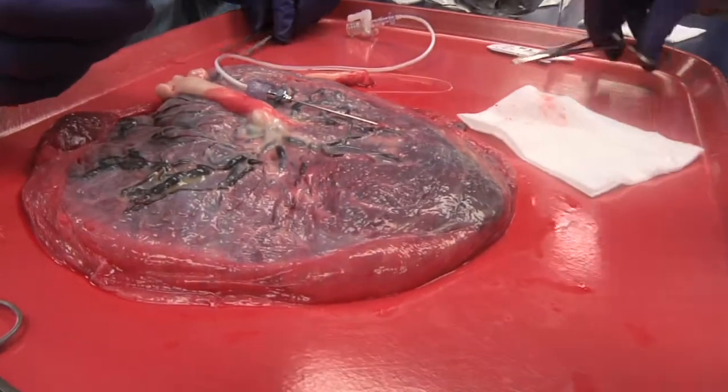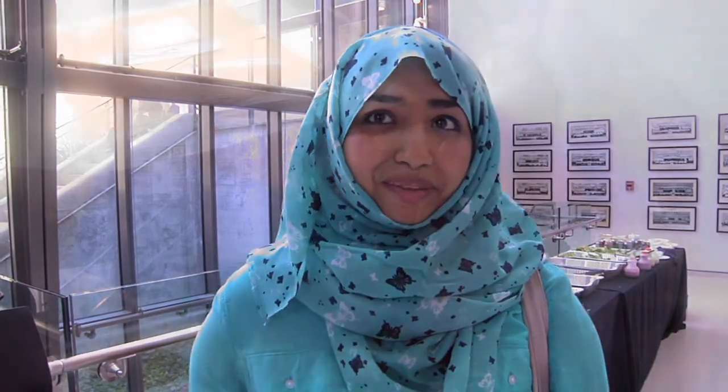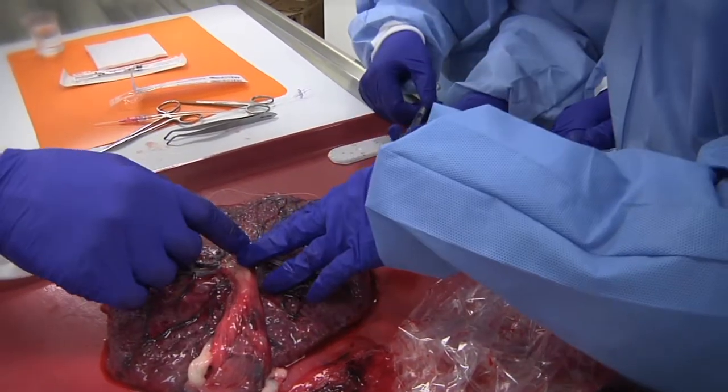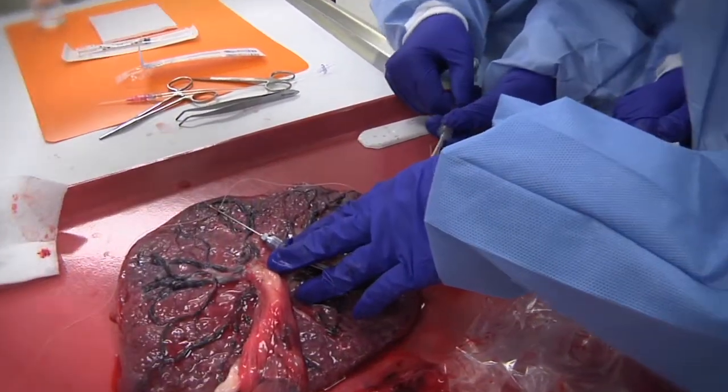My favorite part was the placental perfusion part. We did a lab experiment where we actually got to cannulate the placentas, and I think that was really exciting because usually when you're in the lab you're doing an experiment with a time limit, stressed for time, but here we had ample time. We weren't doing an experiment so we could actually practice our technique, and we had several people helping us out who showed us exactly how to do it.